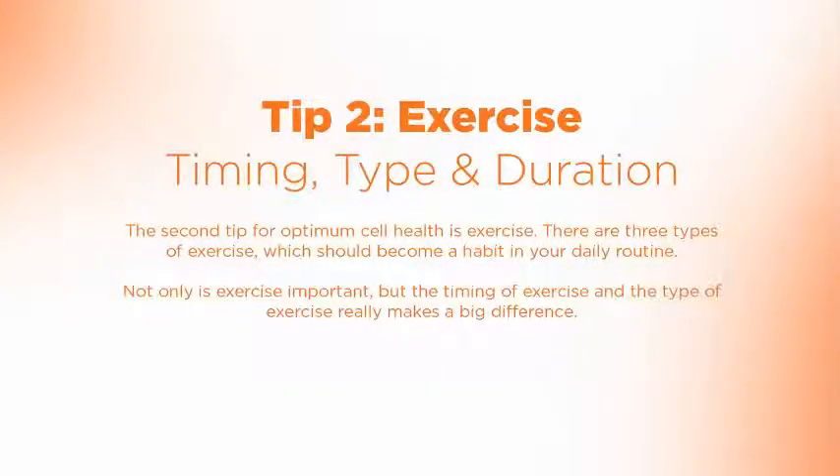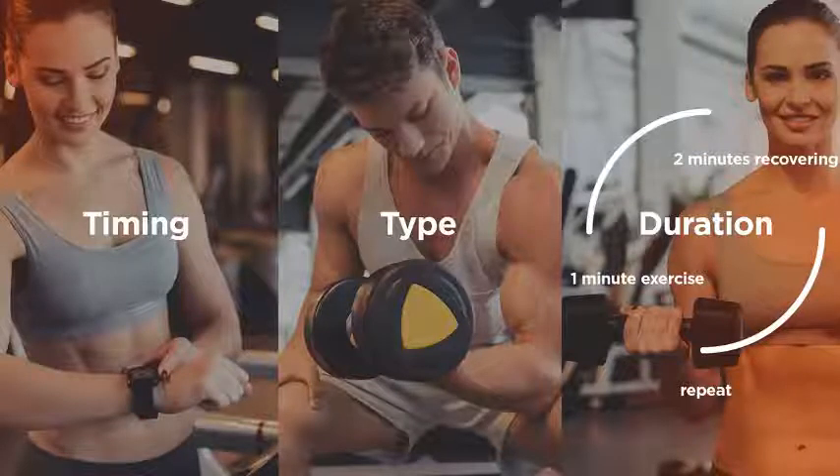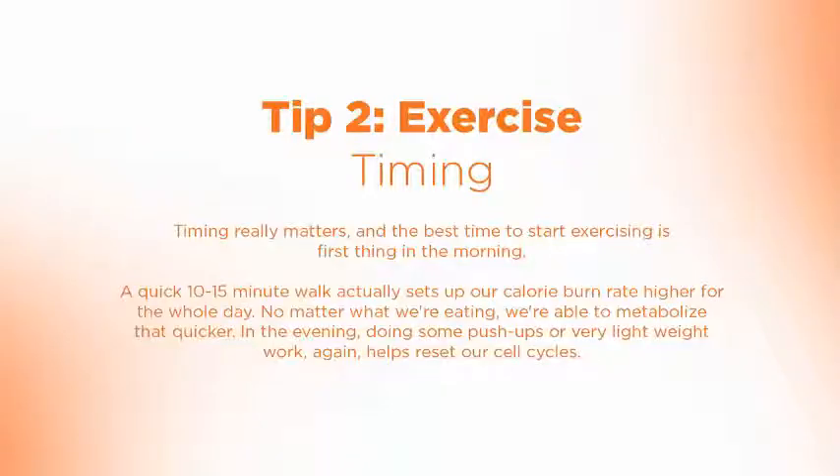The second point is exercise, and exercise is one of the key things to keep ourselves healthy as well. There are really three types of exercise which need to become a habit in your daily routine for optimal cell health. Not only is exercise important, but the timing of exercise and the type of exercise really makes a big difference.